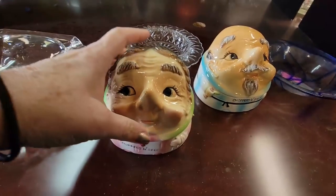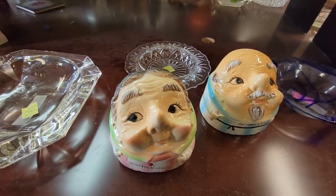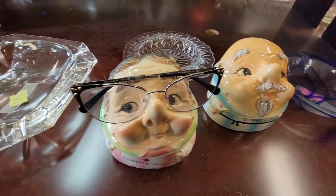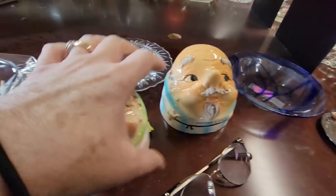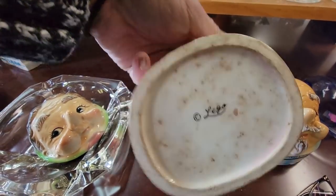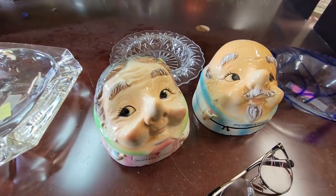Look at these funsies. We've got the chopper hoppers — we have the mister and the missus. The fun thing about these is they are also holders for your glasses. I'm going to get these guys. They are $6 each. They're actually made by Lego — these are the ceramic ones. You've got plastic ones too but I just get these kind.